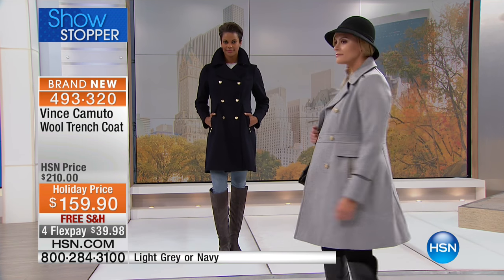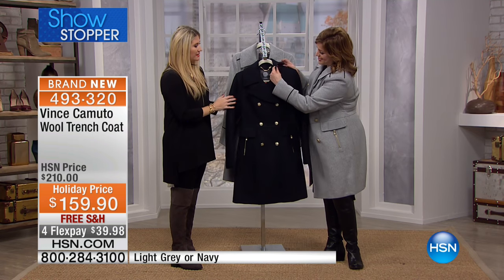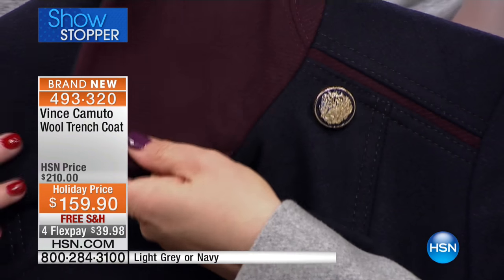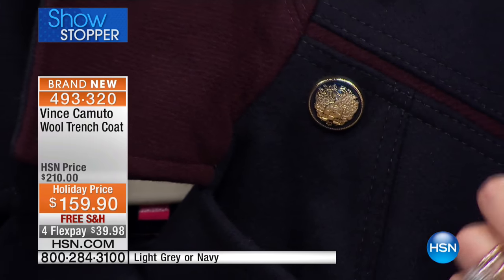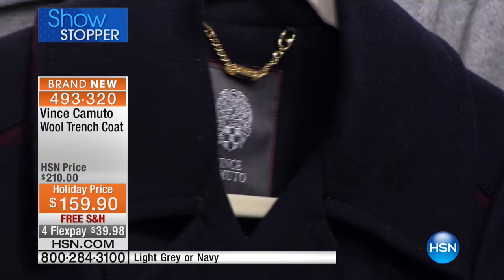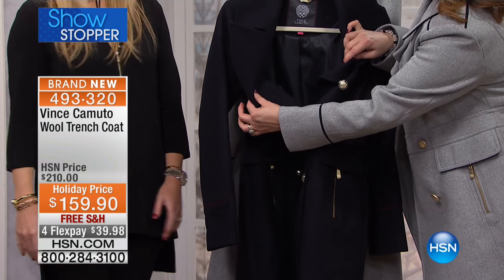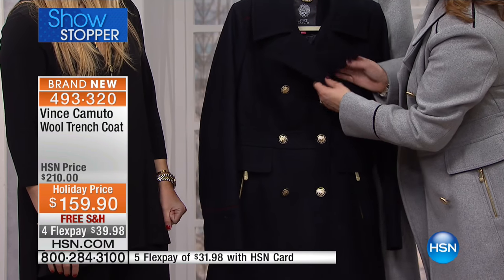Sizes run extra small through 3X. Look at the details — you've got contrasting color and all the beautiful military-style buttons. Whether you want the navy, today's special, or the gorgeous merlot color, both go back to this coat. It's all piped as well — stunning and beautifully made. It's fully lined on the inside, and you've got that iconic Vince Camuto crest in there.